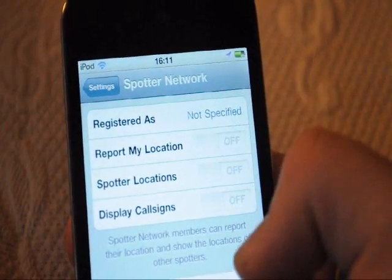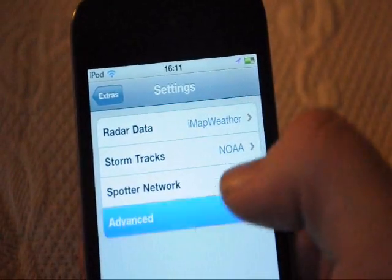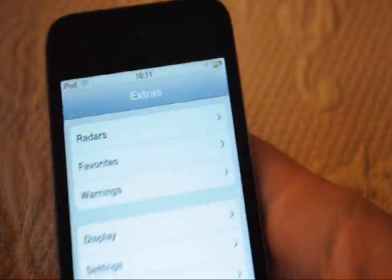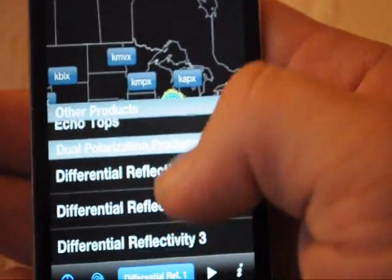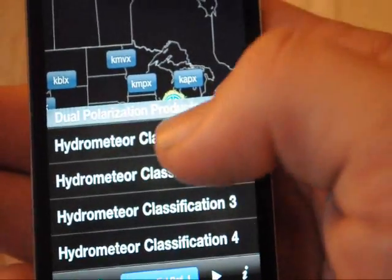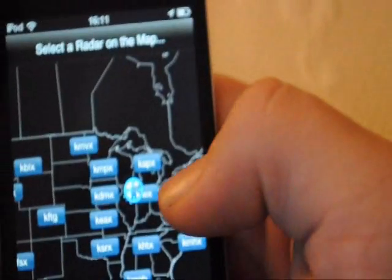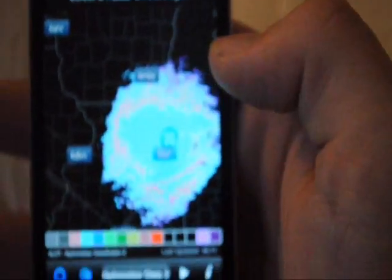You can actually activate your spotter count, so you could do spotter activation from right here. These are all the different types of radars you can get.